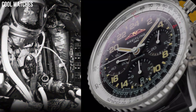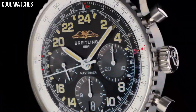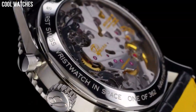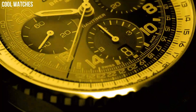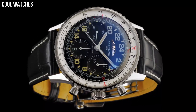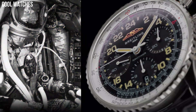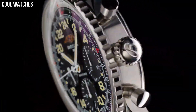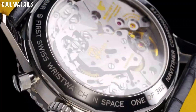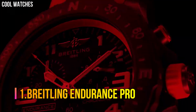Number 2: Breitling NaviTimer Cosmonaut. Breitling has unveiled the black steel version of the NaviTimer Cosmonaut with its trademark 24-hour dial. The NaviTimer Cosmonaut Black Steel also features the in-house B02 movement. Dial color: Aurora Blue. Calendar: Date. Special features: Chronograph. Movement: Hand Wind. Water-resistant depth: 30 meters.